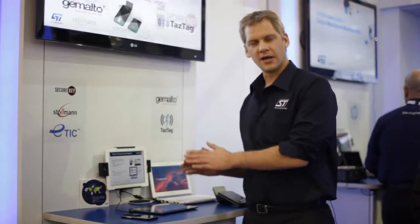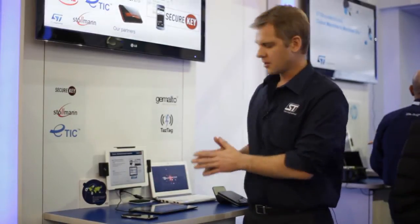We are very pleased to show you a Google Experience device built with our Secure Element based on the ST33 F1M component.